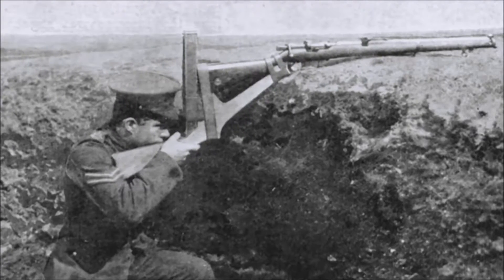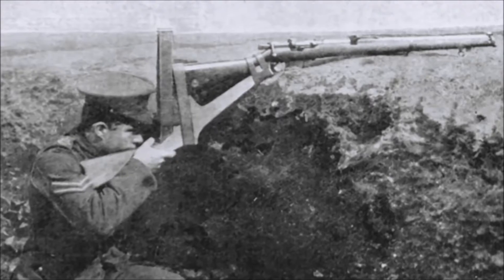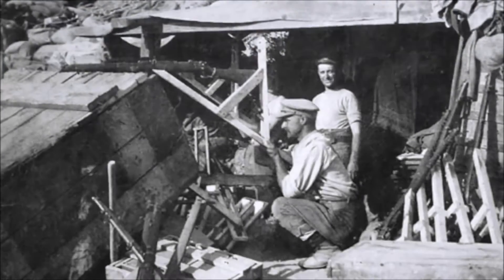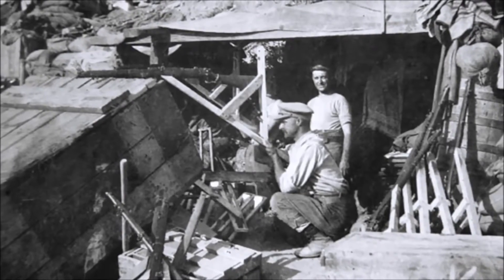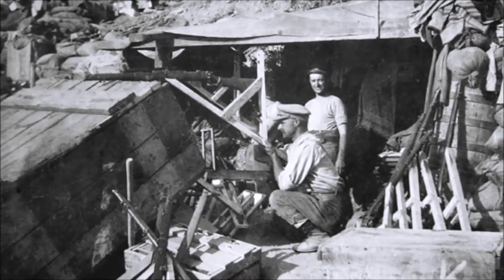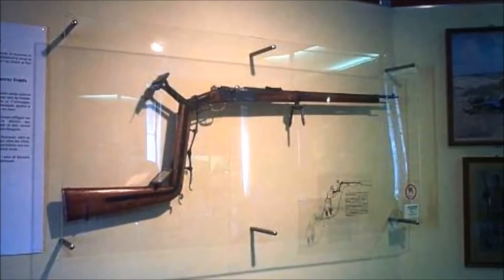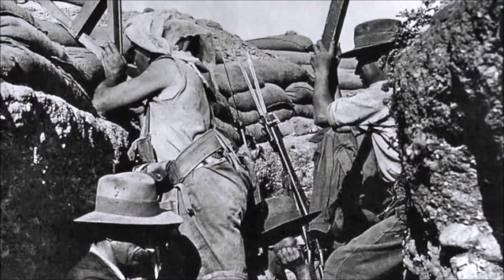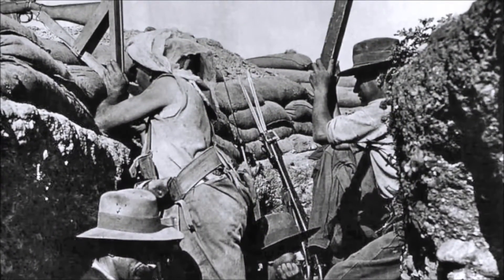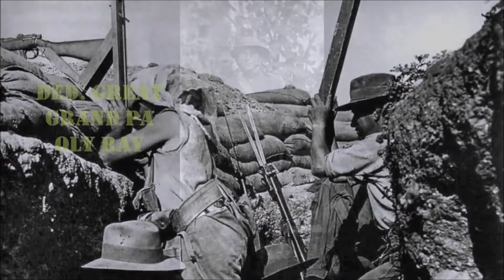At Gallipoli, periscopes were commonly used to observe the Ottoman trenches, which in some places were less than 50 yards away. Sergeant William Beach built his own version of the periscope rifle at Gallipoli, which was quickly copied by other Anzac soldiers who were in desperate need of any advantage they could muster. With a range of 300 yards, the weapon was less accurate than a standard rifle, but with enemy trenches just 50 yards away or less in some places, such lower accuracy was not much of a problem.